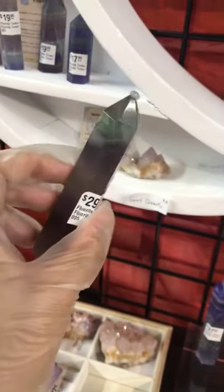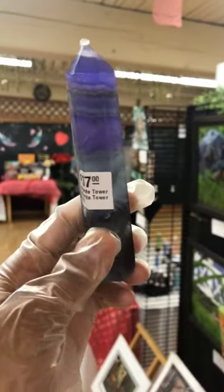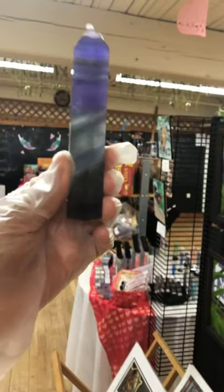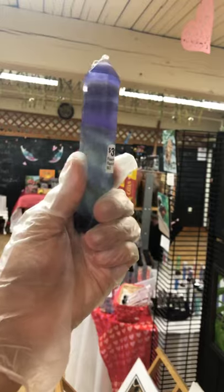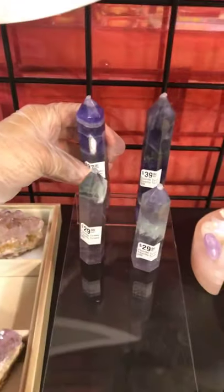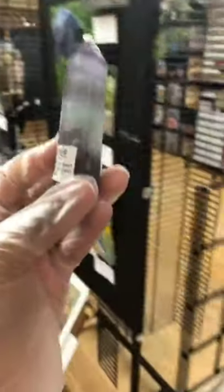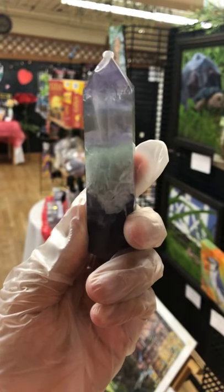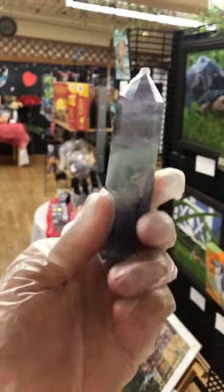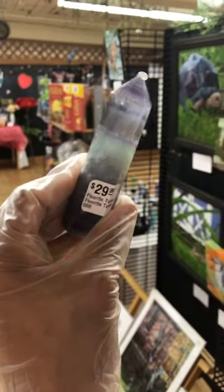Let me go back to the fluorite towers, because we literally just put these on our website and the colors are just really amazing. Especially this one — I think out of all of them, this one has the most vibrant color. The purple is just so intense, there's a lot of striping, a lot going on, and it's a really big piece. That's rainbow fluorite, which is my gem. Even the one where the color is not as vibrant has so much feathering going on — it looks like ice is inside this crystal. Fluorite helps with focus and concentration.